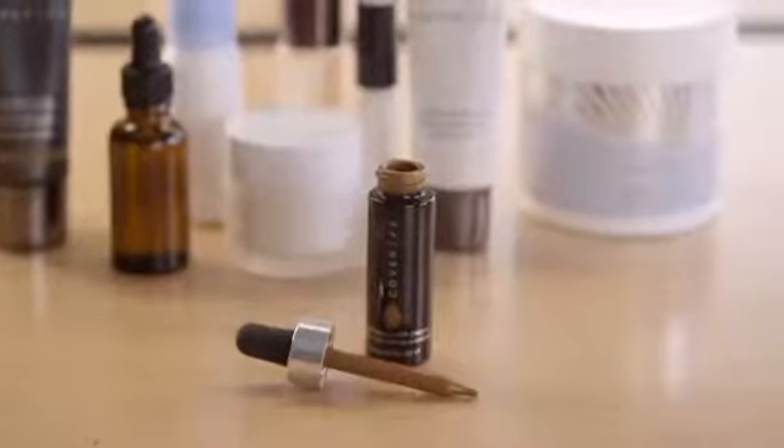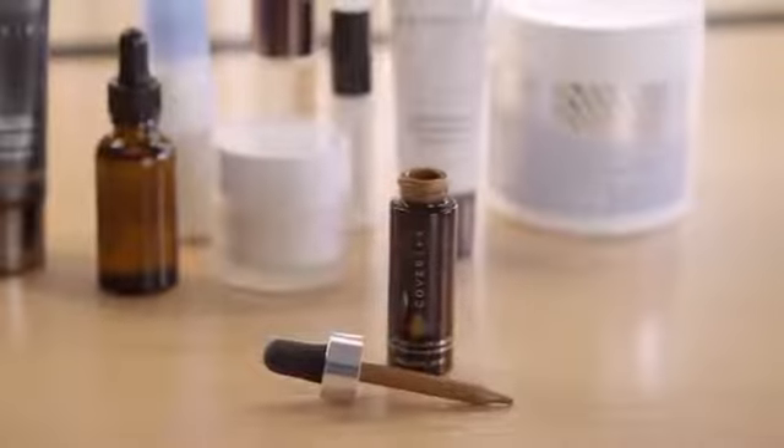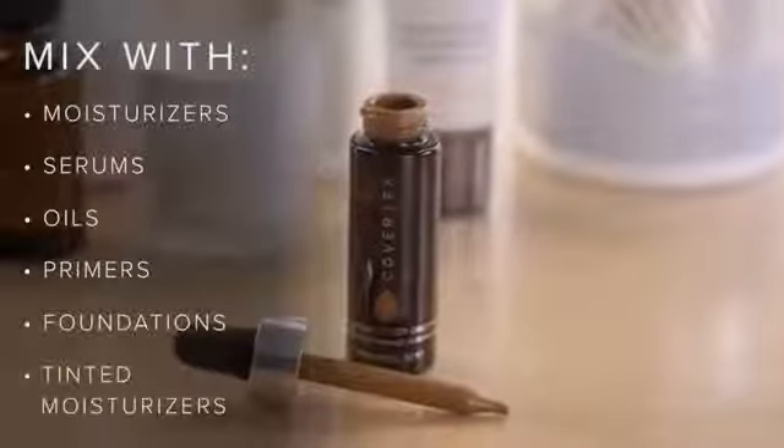Now you can tint your own moisturizer and conveniently customize your coverage, finish, and skincare benefits. Custom Cover Drops can be mixed with so many textures regardless if they're water, oil, or silicone based. So try it with moisturizers, serums, oils, primers, foundations, or even your tinted moisturizer.